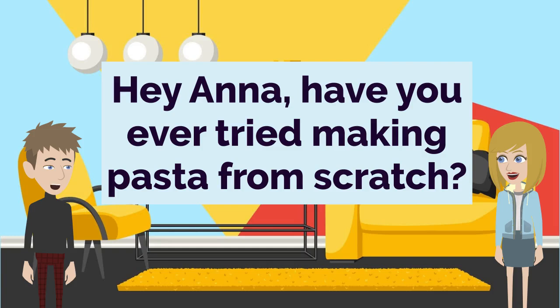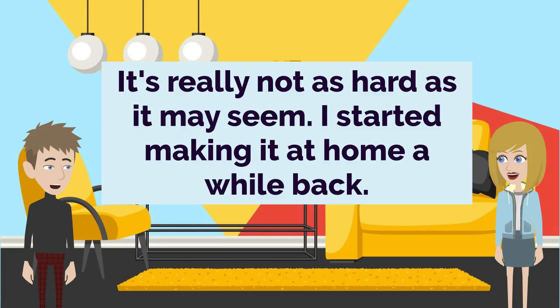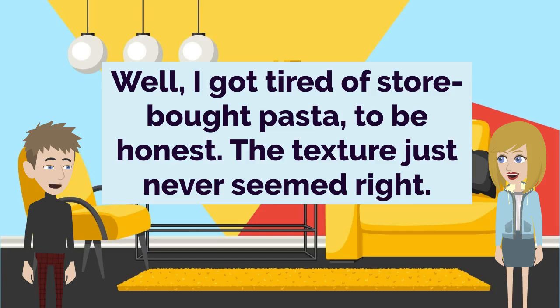Hey Anna, have you ever tried making pasta from scratch? No, I haven't, but I've always wanted to learn. I love a good pasta dish. It's really not as hard as it may seem. I started making it at home a while back. Oh really? What made you decide to try your hand at homemade pasta? Well, I got tired of store-bought pasta, to be honest. The texture just never seemed right.